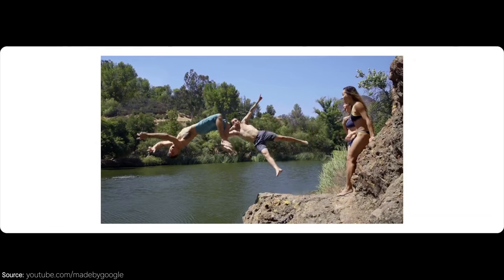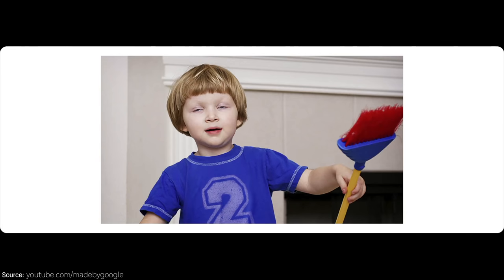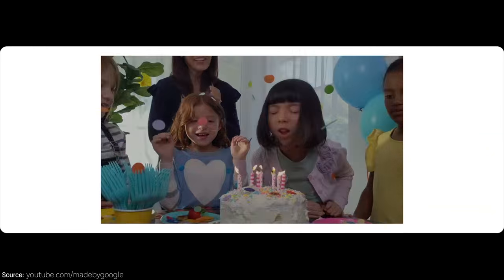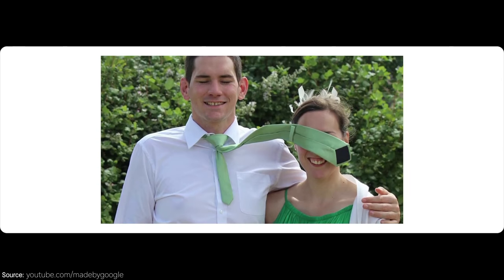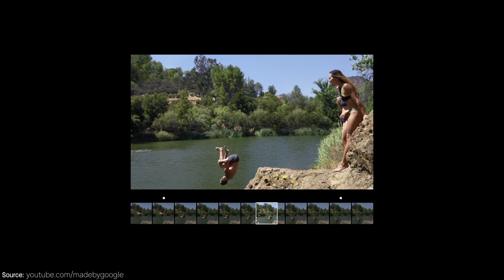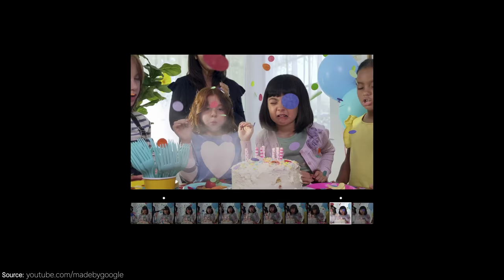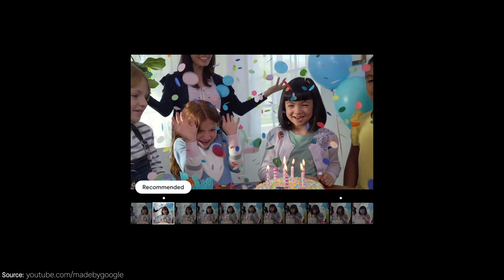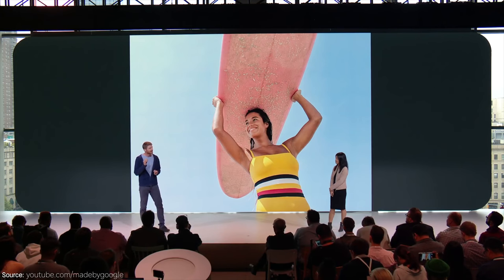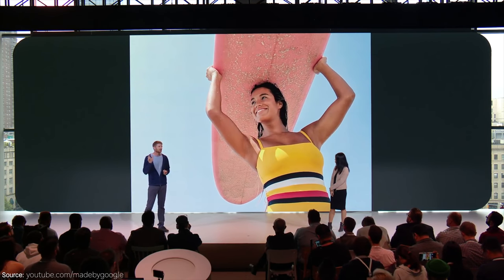One of those features is called Top Shot, which allows the AI to identify the best pictures. Once you take a photo, the phone is actually taking a series of pictures. If somebody blinked, isn't ready, or has hair in their face, the AI will go through those photos and identify the best one where everybody looks their best and recommend it to you. And since this phone still has just one single camera, you can't do optical zoom, so they have a new Super Res Zoom, which uses AI to zoom into your image and clean it up so it won't be blurry or grainy.